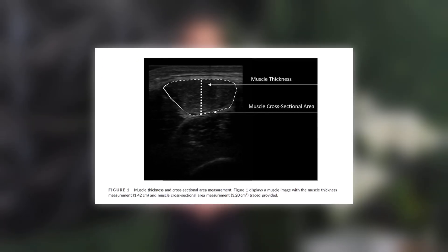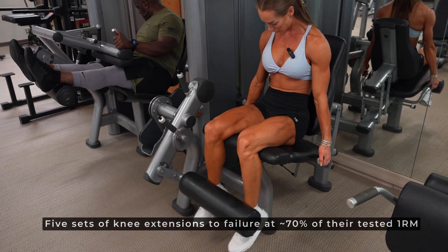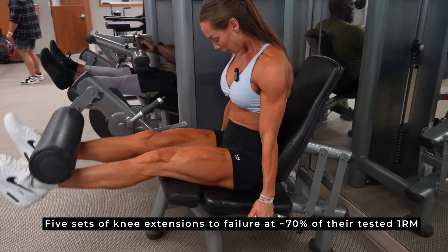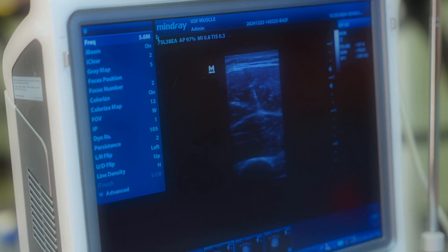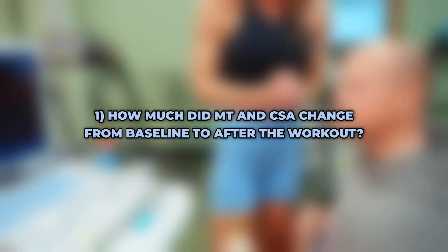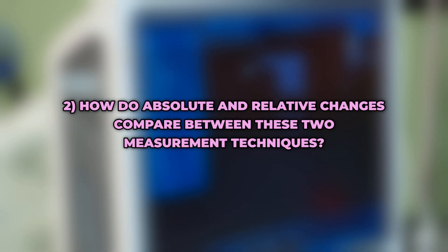After baseline scans, participants performed a one-rep max test on a leg extension machine to determine exercise load. They then completed five sets of knee extensions to failure at around 70% of their one-rep max, with two minutes of rest between sets, all performed unilaterally on the dominant leg. Immediately after the final set, the researchers re-scanned both legs to assess changes. They focused on two key questions: how much did muscle thickness and CSA change from baseline, and how do absolute and relative changes compare between the two techniques?